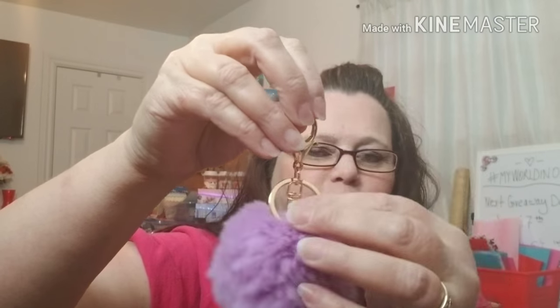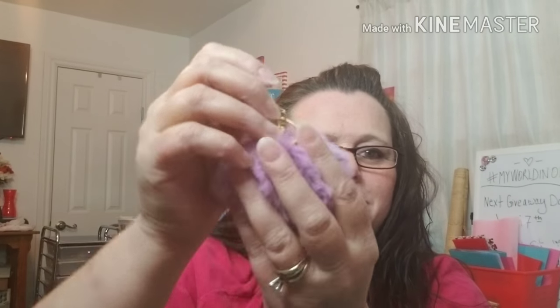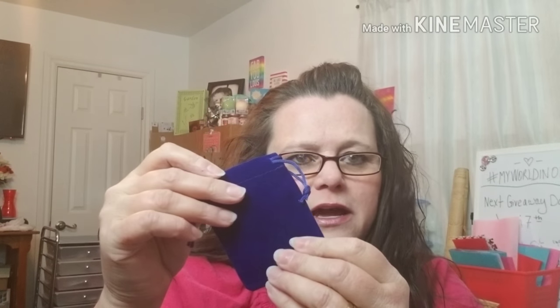They did send me this cute little puff key chain — or you can hang it on your purse, whatever you want — but it's super soft and it is purple, which I love. Everything is very neatly and nicely wrapped in tissue paper or in a nice velvet bag.